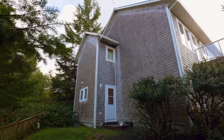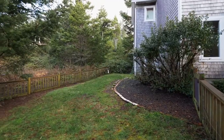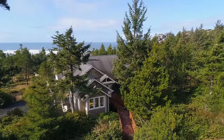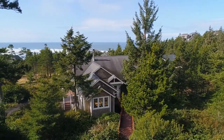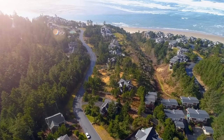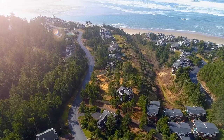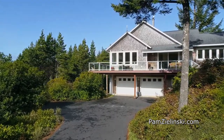The fenced yard is perfect for your pets, gardening or family fun. This home is also next to a beach trail and is located in a community of elegant homes. Tranquil ocean views and a gorgeous home — it's all waiting for you here on Fall Creek Drive in the Capes.